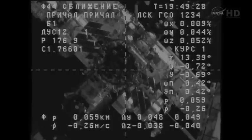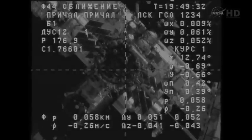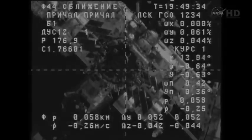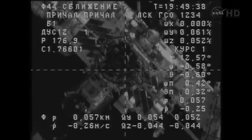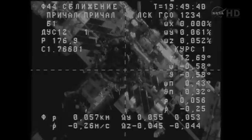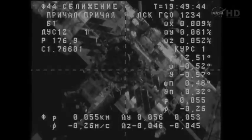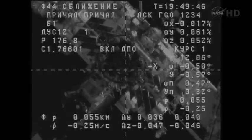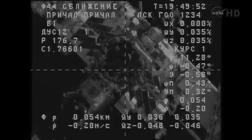0.25, stable, good motion. All is nominal. Copy, Alexander. Progress about to reach the 50 meter mark, closing at a rate of some 2 tenths of a meter per second.